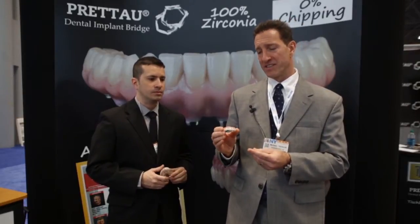I'm Dr. Michael Tischler and I'm at the Greater New York Dental Meeting with my lab director Jose Echeverry, and we're here to show that our dental lab makes the Pratau implant bridge. This is an all-zirconia screw-retained prosthesis that offers many advantages over every other prosthetic option.